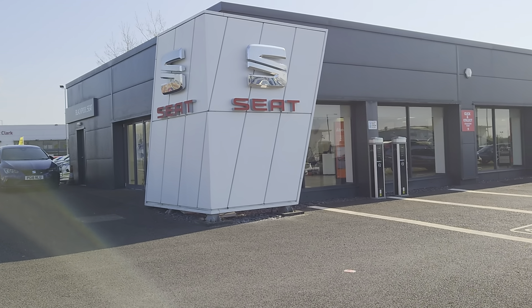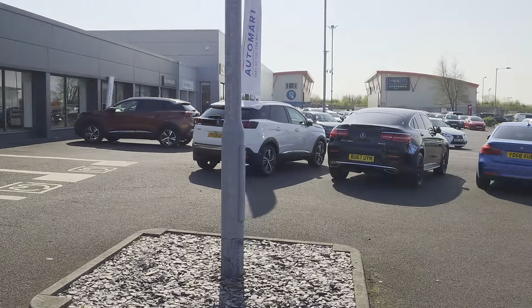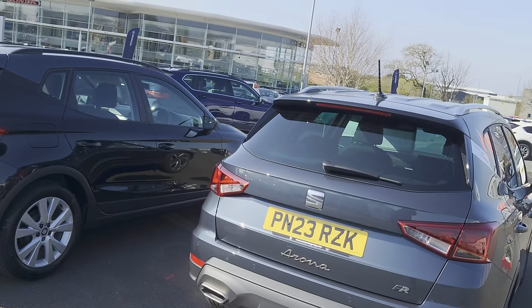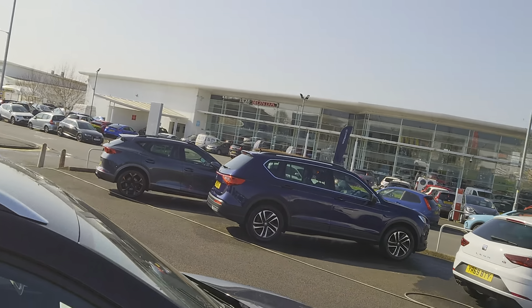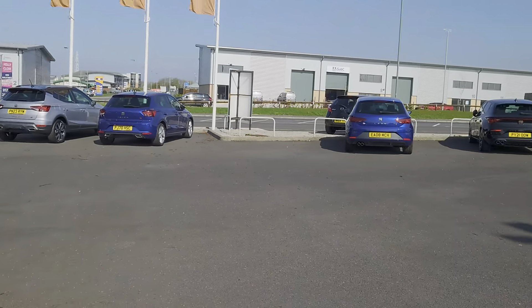Good morning folks and welcome to Blackpool SEAT, my name is Danny. Here we are at our site on a lovely day — makes a nice change. You can see we are starting to replenish our stock on the forecourt. We have had a really good couple of weeks so far, with cars shifting off and going to their new owners.